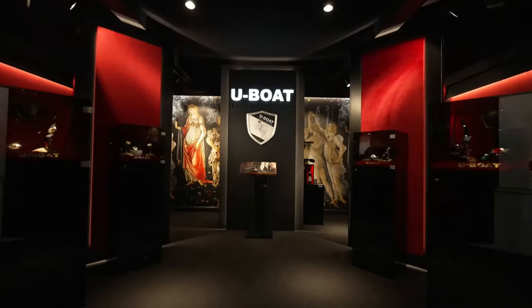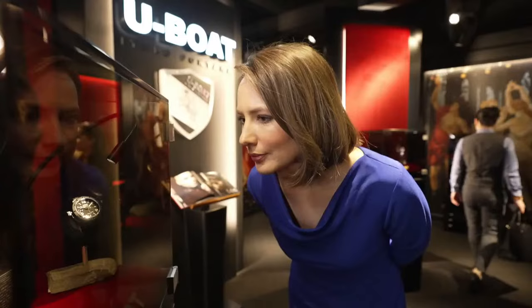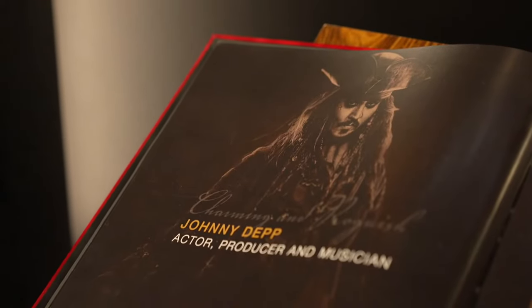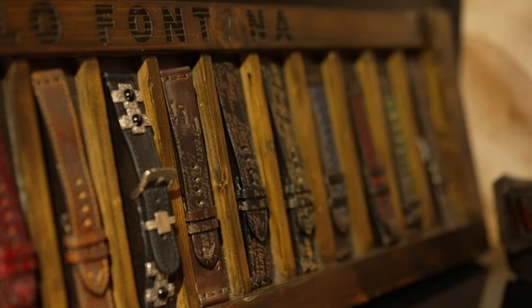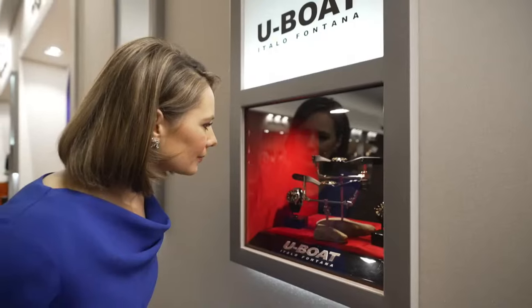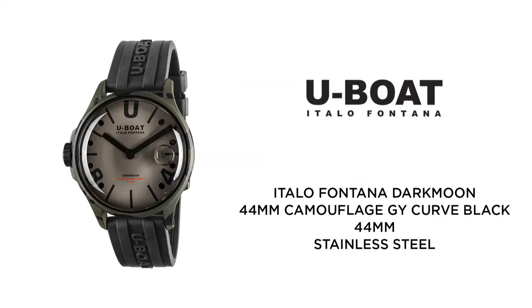Next up, it's the U-Boat Italo Fontana Dark Moon 44 mm Camouflage GY Curve Black. This watch plays on shades of grey to assume a camouflage look. The depth effect which makes the glass disappear is due to the oil bath that completely fills the watch, including the movement. An air bubble moves around on the dial side to accentuate the immersion effect. It features a 44 mm PVD-treated steel case, electromechanical movement immersed in an oil bath, and a curved dial beneath dome-shaped sapphire glass.